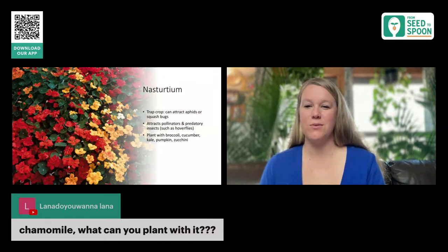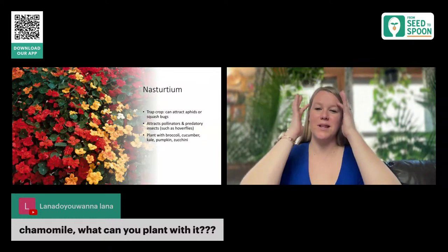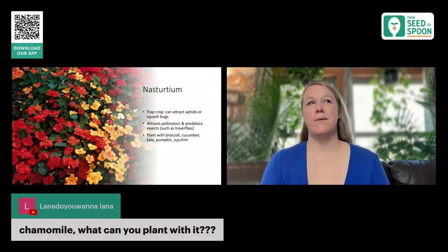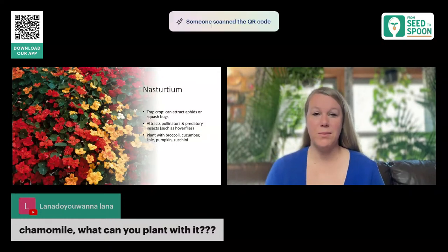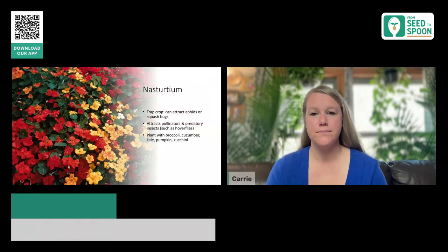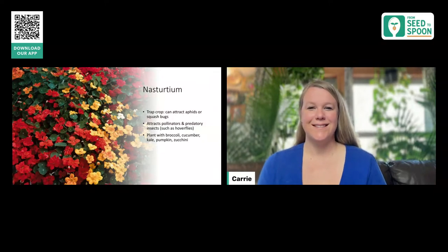A question came in about chamomile. Chamomile is a great companion plant by itself — I would use chamomile with brassicas as well. It is another really good companion plant that helps bring in pollinators and also helps disguise the plants next to it because of its strong scent.